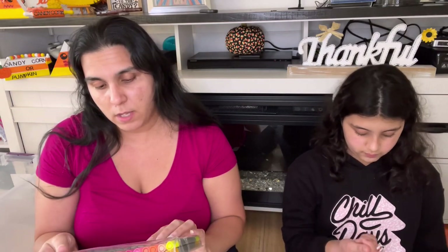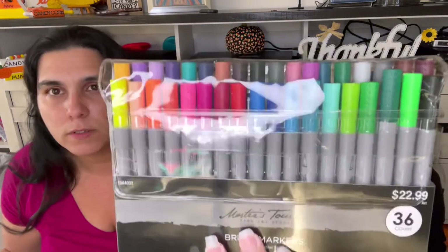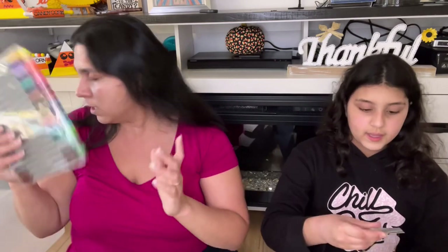I really wanted the Arteza markers, but Hobby Lobby didn't have any. But I did find these from Master's Touch — they're brush markers. I got this set that has 36 of them. Some of the stuff we bought from Dollar Tree is really, really tiny and trying to paint them with a brush is really hard — nearly impossible. But with markers, things will go a whole lot quicker.